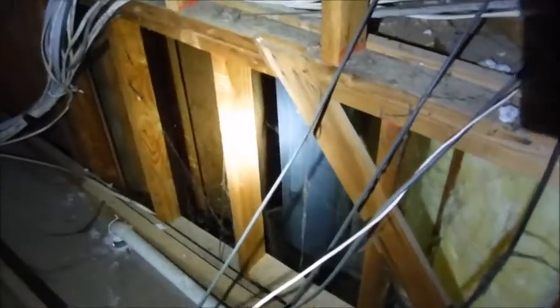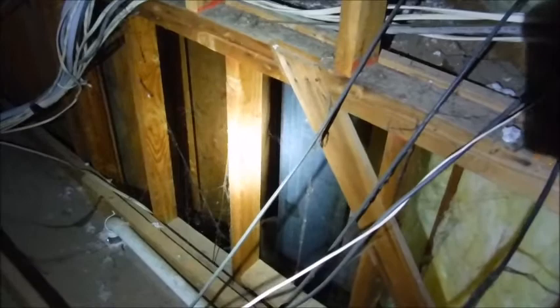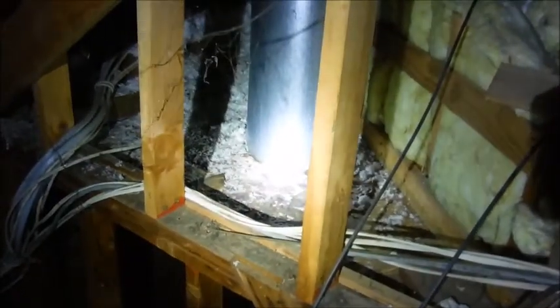That's not proper. You have to have a draft stop — it needs to be enclosed. You can't just have it open to the attic like that. And then where they did put a draft stop, it's made of wood and it's in contact with the chimney pipe.